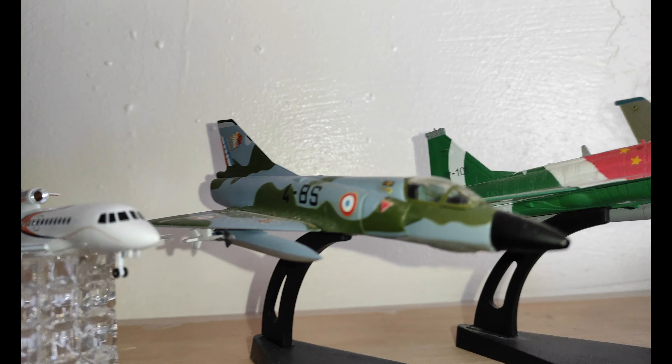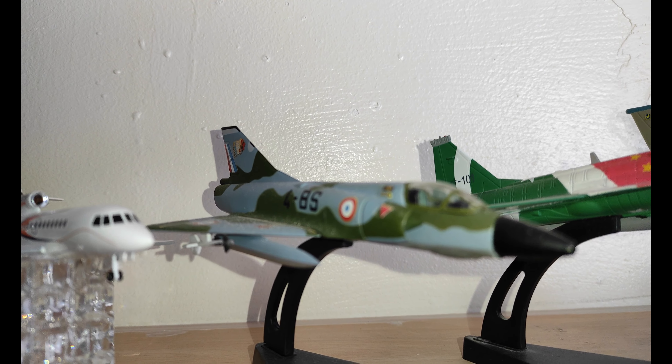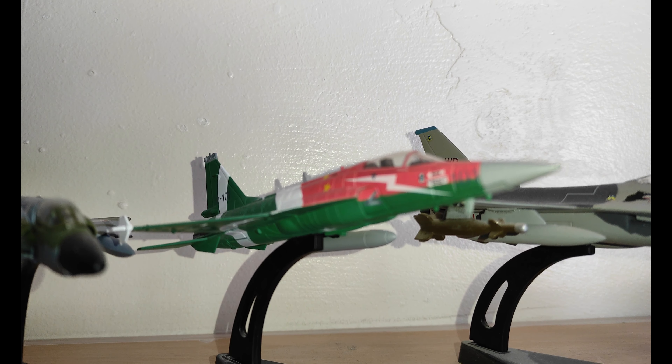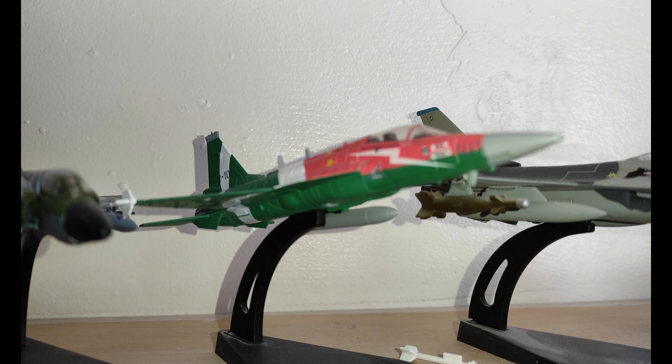Next was the Mirage 5, which deployed the long-range bombs. Then we have the JF-17 Thunder, whose job also was to provide long-range bombs.